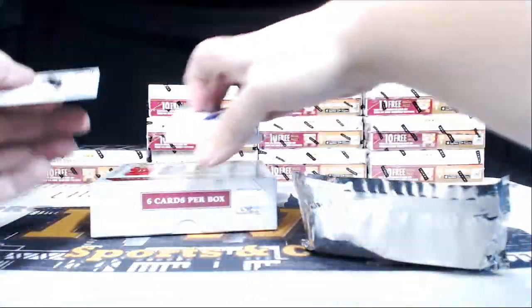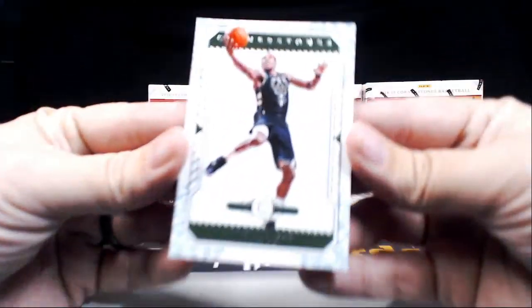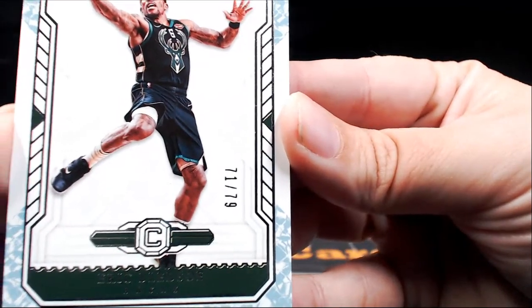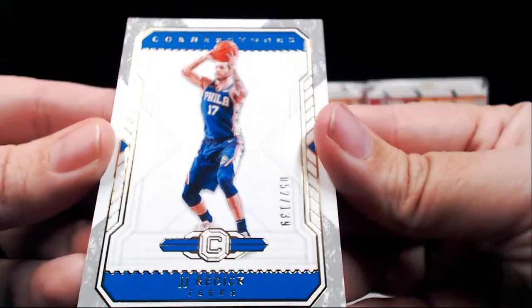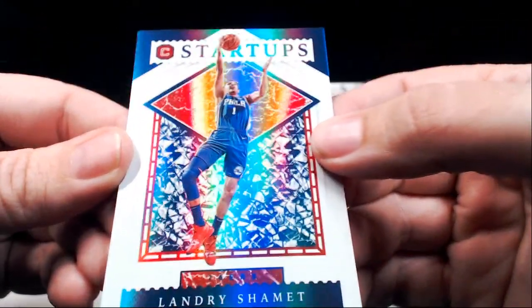If you like Cornerstones, we have a Cornerstones and a mixer on our site too. A little serial number action — 71 out of 79, it's Eric Bledsoe going to the Bucks. Then we have a JJ Redick numbered to 139 for the Sixers. Startups Landry Shamet — going out to the 76ers as well.